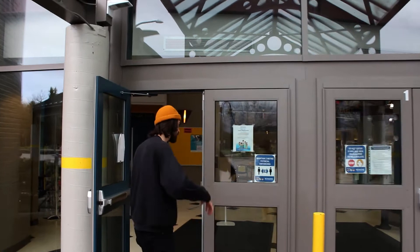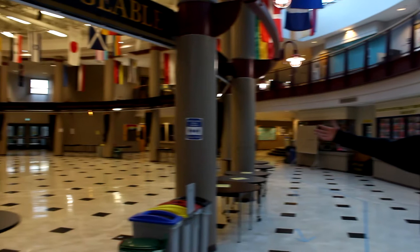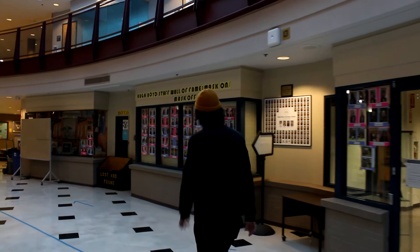This here is our student lounge. Typically when COVID is not going on, there's a whole bunch of tables and chairs out there, and it's a great place for students to come and hang out during lunchtime or after school. We're going to take a trip upstairs and hang a sharp left to check out our science wing. Follow me.